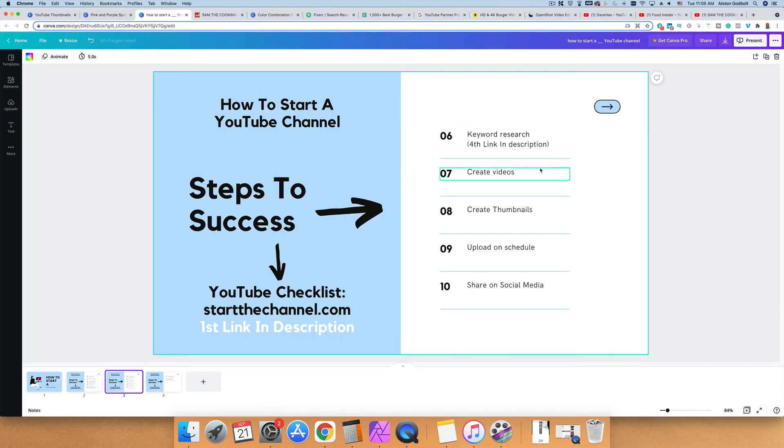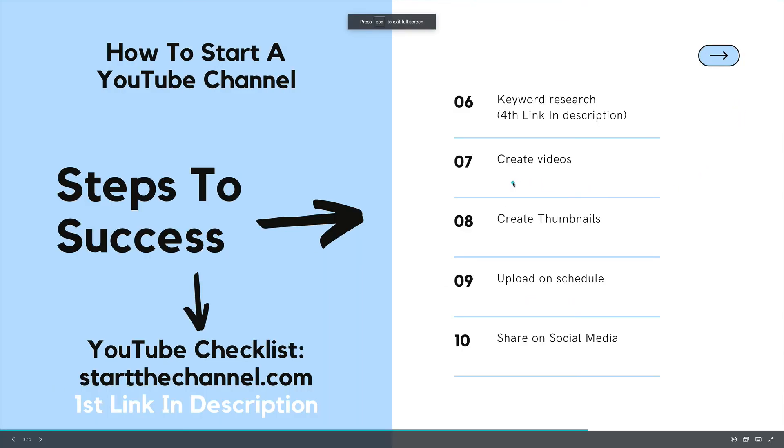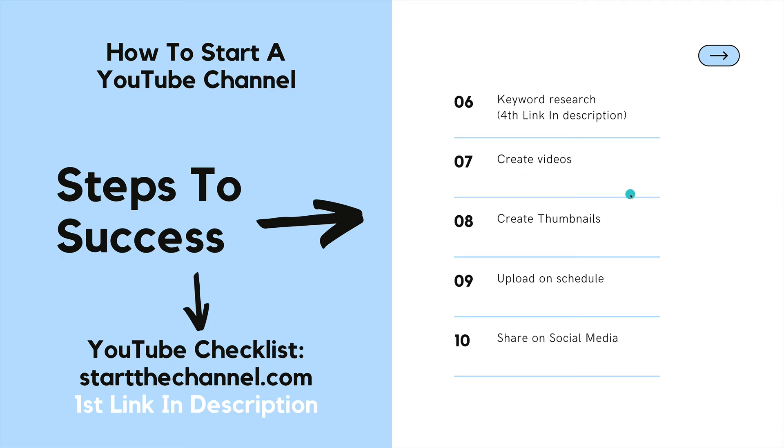The next thing you want to ensure is consistently creating and uploading on a schedule. You want to be consistent over a long period of time — that is how you will find success with a YouTube channel. The people that struggle with YouTube simply upload infrequently — once every three weeks — and then wonder why they can't get any traction. I recommend that you sit down and batch out all of your content. If you can create five videos in a day, create five and schedule them to upload. I recommend uploading at least three videos per week when you first get started. Once you have some traction, you can pull back, but start with three videos if you can.